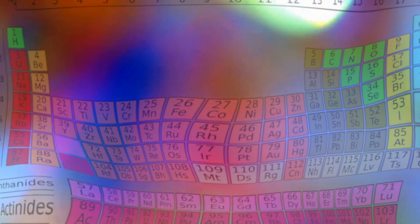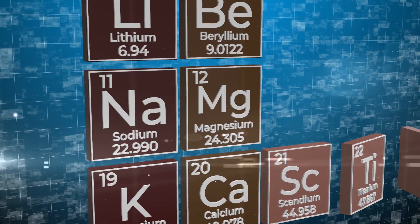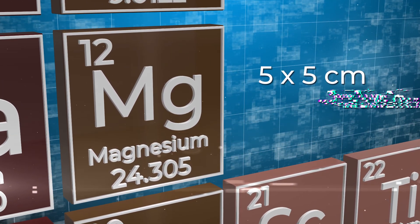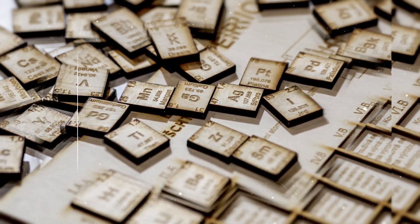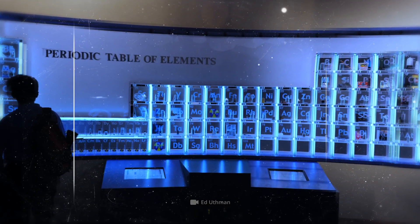According to legend, the table first came to Mendeleev in a dream. Just imagine how strange it must have been. But enough of the boring theory. What would happen if you built this table from cubes made from the corresponding elements — about 5 by 5 centimeters, or 2 by 2 inches? In fact, this is quite possible. There are people who collect chemical elements, trying to gather as many samples as possible and put them in boxes. Even in some schools, you can find things like this.